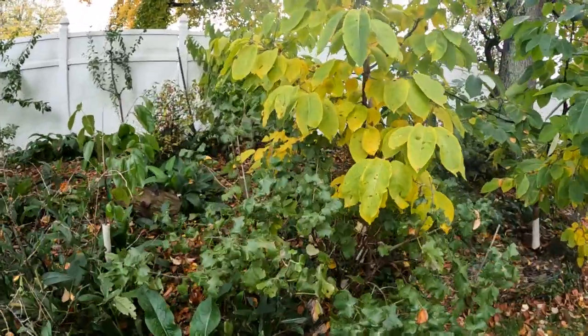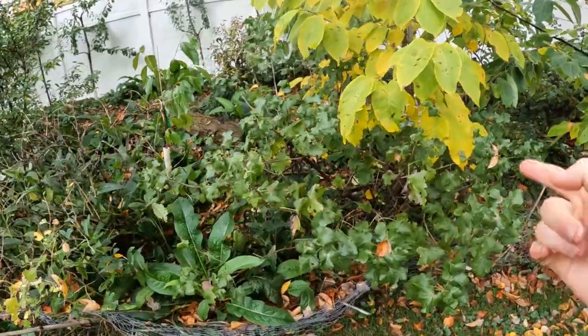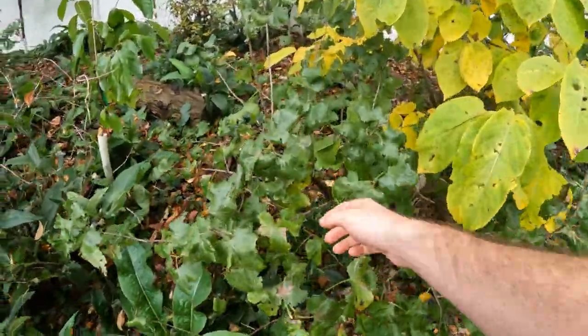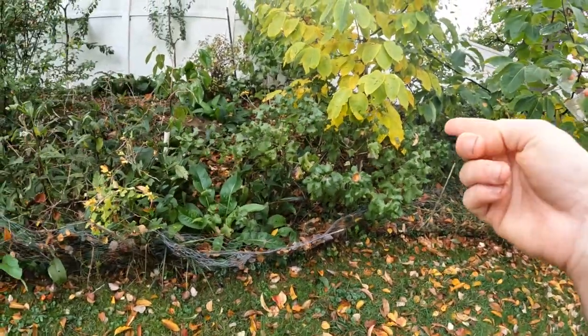This other plant here is called a yosta berry. I have two of these — two different varieties, I think there's a black and a red. I don't like this one nearly as much as the other, so we're going to remove this one, which is again going to get more light in here.